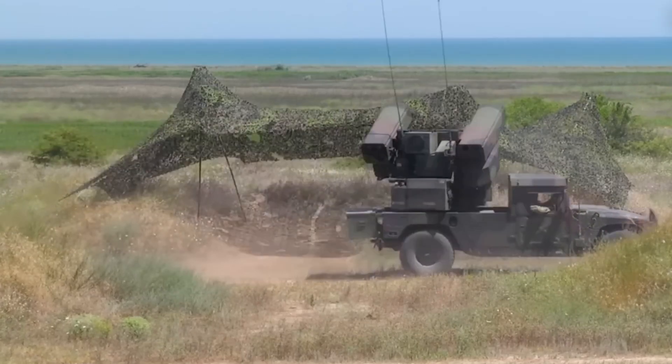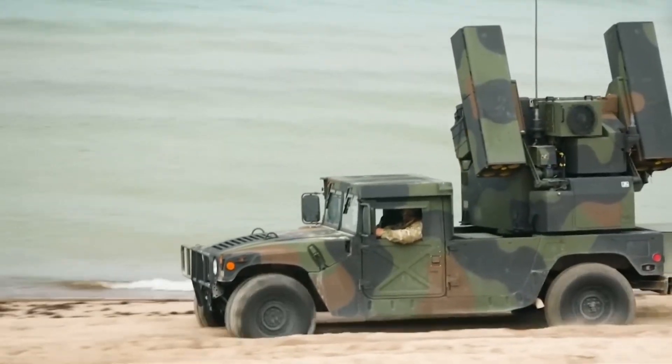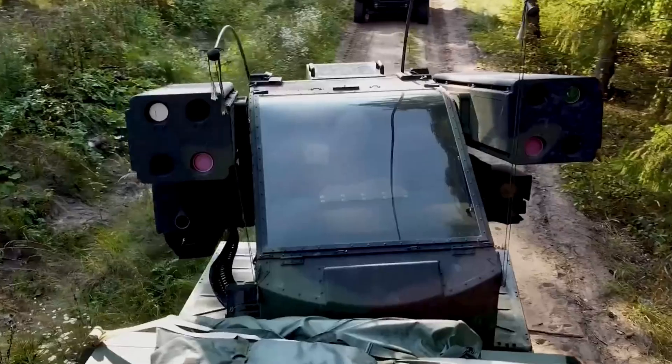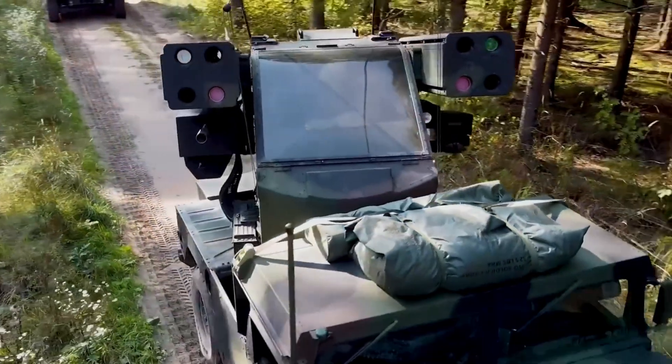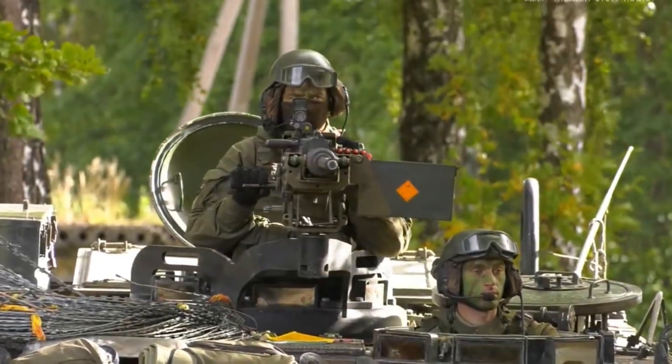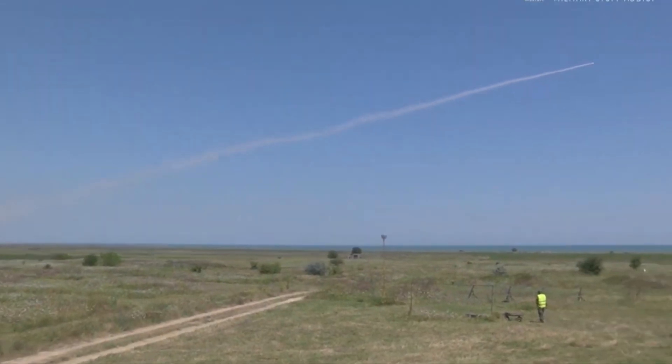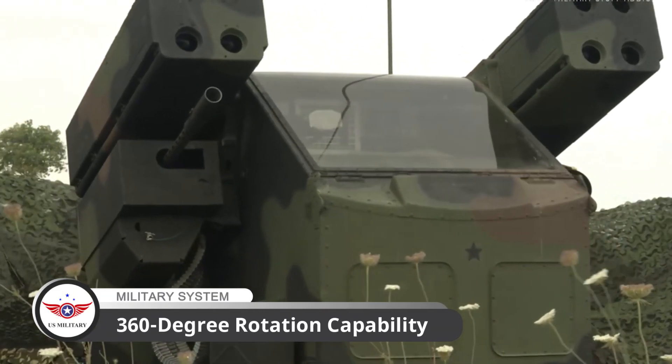This engine provides 135 horsepower, allowing the system to move quickly and efficiently, making it an effective tool for mobile air defense. The ANTWQ-1 Avenger is equipped with a range of features that make it a formidable element in short-range air defense operations, including a 360-degree rotation capability.